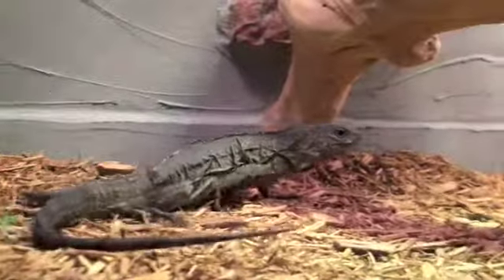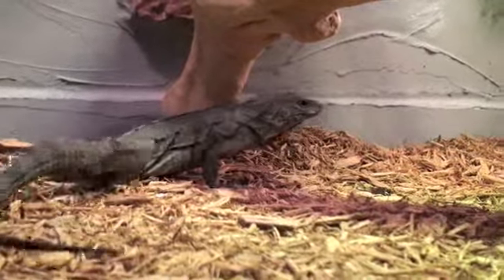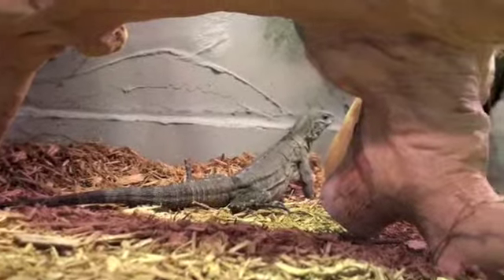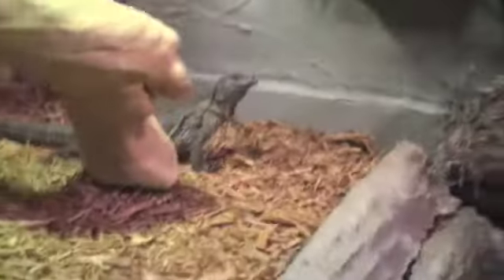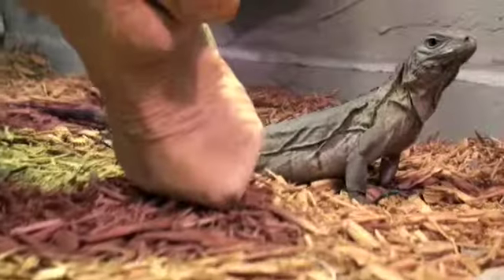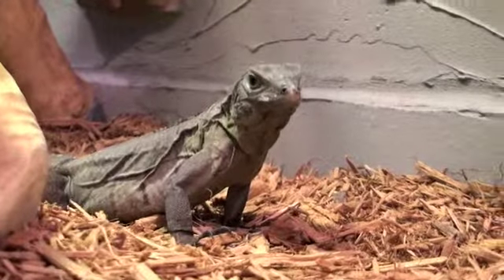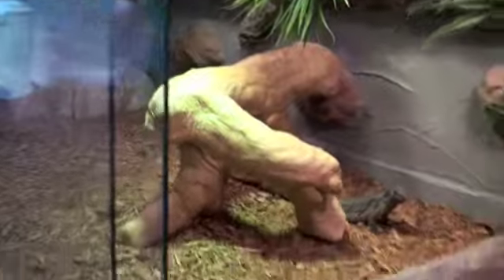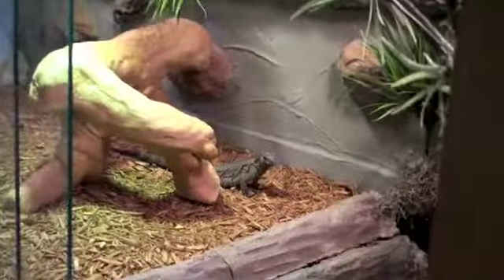He's still very shy. He has a hiding spot behind the rock cave. He doesn't really like the camera. Here we go.